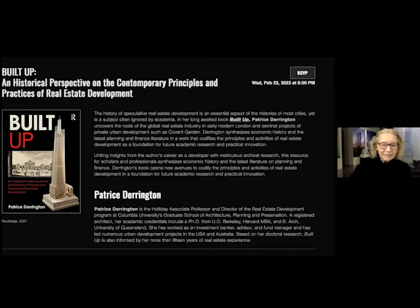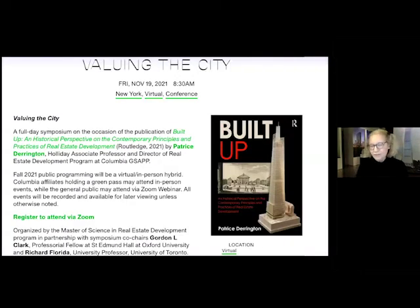Before I introduce Patrice and her credentials, as well as our commenting speaker Jamie von Klemper, I'll give you the framing of the evening. The book was published last fall and was celebrated in a day-long symposium at Columbia's GSAP — the Graduate School of Architecture, Planning and Preservation — where Patrice heads the real estate program.